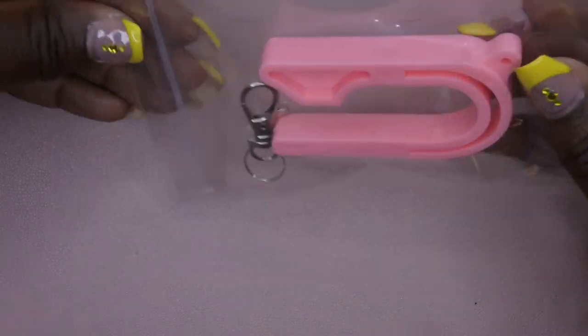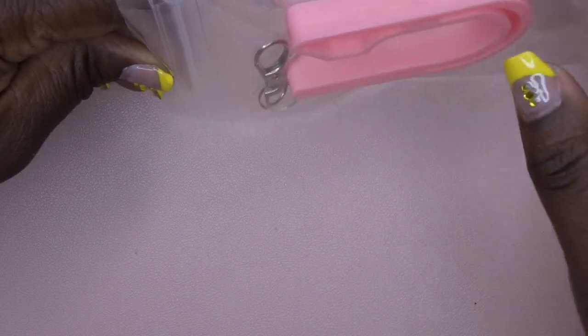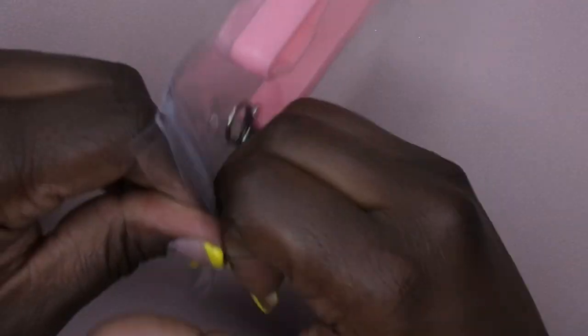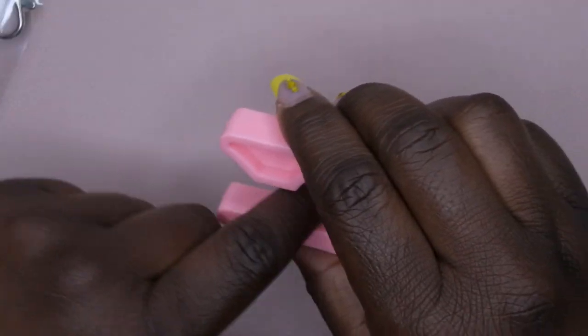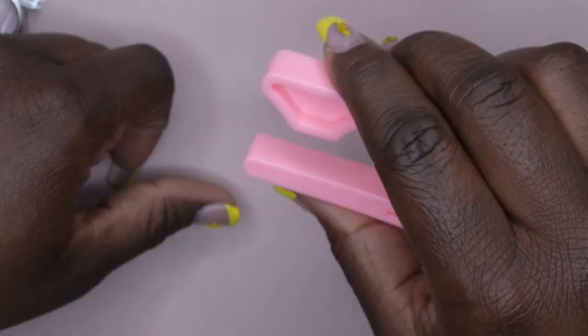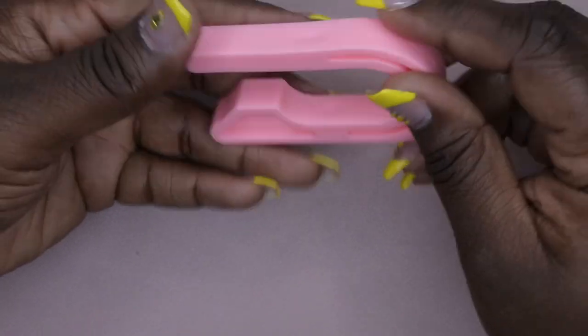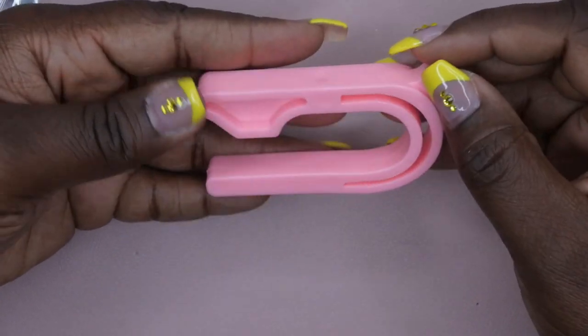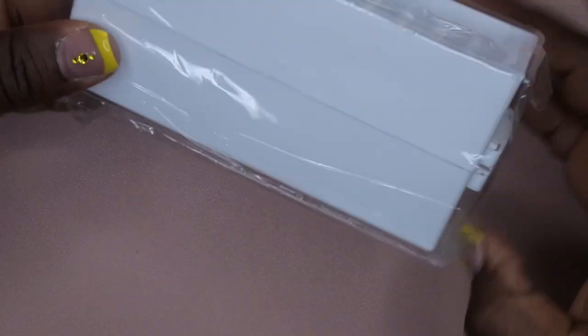I also picked this up — it's a seatbelt unbuckler. You can use this if you want to unbuckle a child's car seat and you have really long nails. It helps you not break a nail — you just put the car seat button underneath here and press it to release. This is actually really helpful because when I do wear my longer nails I have issues buckling my daughter in and out of the car seat. So that's why I snagged this.